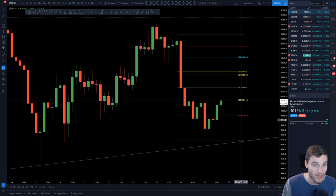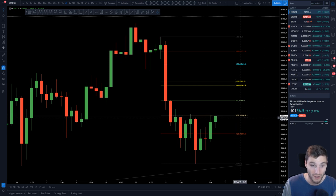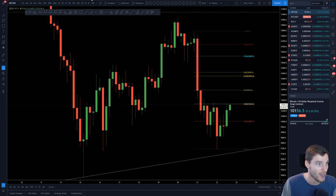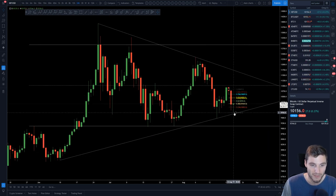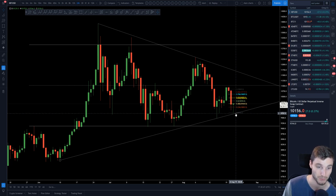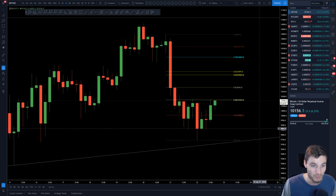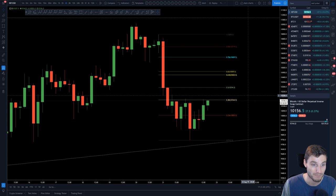Going back to Bitcoin to wrap up — short-term, we're coming right up to that 0.382 resistance. Then I'll be looking up towards 10,250 to 10,500. Support is that trend line we've bounced off, and 10,700 is major support going into the next 24 hours. I'm hoping for a move up, but I'm still looking for shorts and still bearish — looking for expansion to potentially short into.